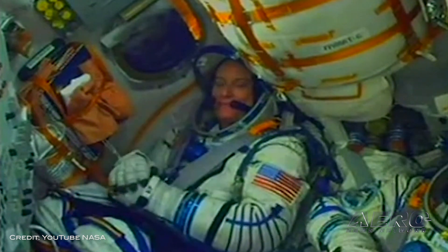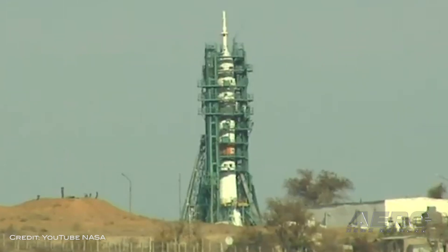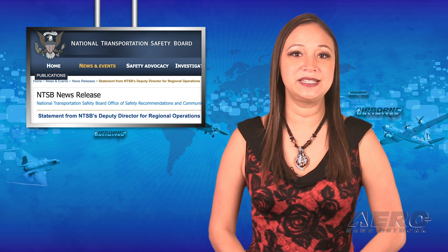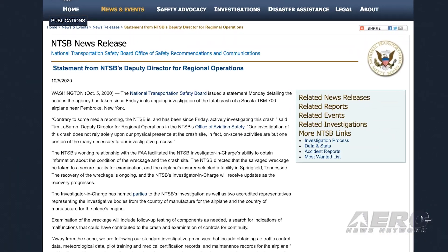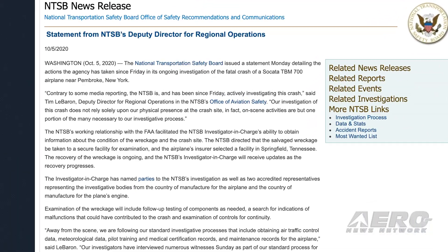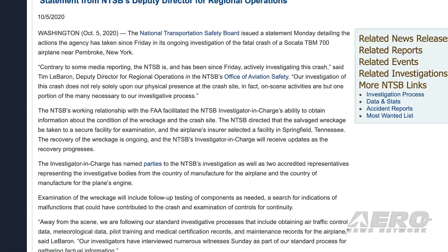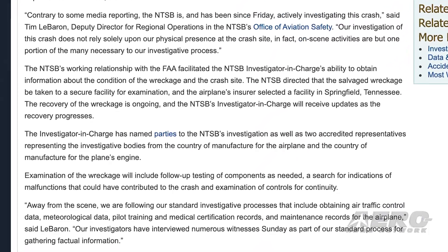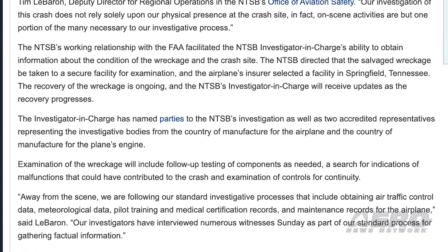The Soyuz spacecraft launched on Wednesday at 1:45 a.m. from Baikonur Cosmodrome in Kazakhstan. NTSB corrects media reports over a high-profile TBM accident. The NTSB issued a statement this week detailing the actions the agency has taken since Friday, October 2nd, in its ongoing investigation of the fatal crash of a Socata TBM-700 airplane near Pembroke, New York.